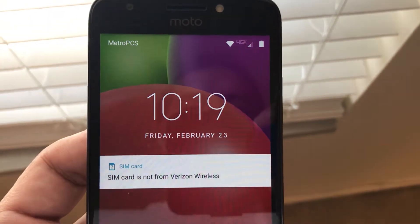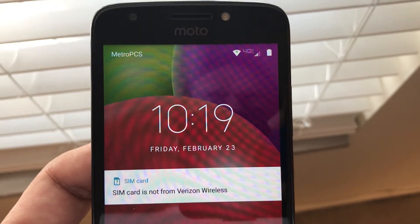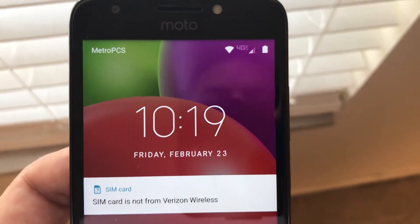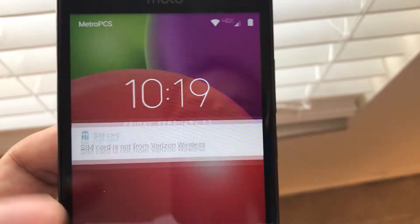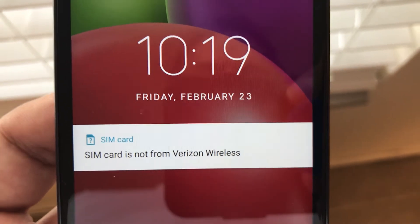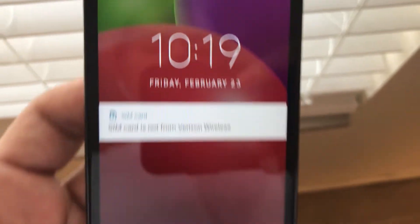Hey guys, so I turned on my Moto E4 from Verizon — this is the prepaid Verizon Moto E4. Of course you get that annoying message: 'SIM card is not from Verizon Wireless,' but I'm still on Metro.